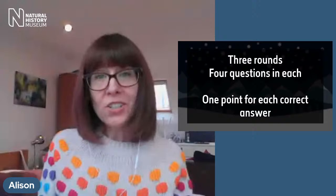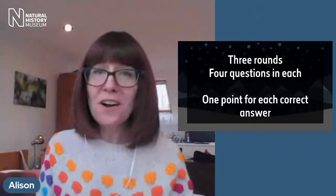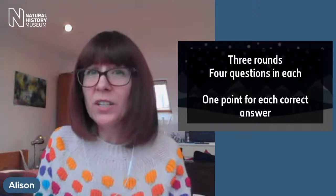There you have it - three teams to choose from. Let us know in the comments which one you're choosing. And here are the rules of our quiz: we have three rounds with four questions each. We'll ask a question, give you a short time to think about your answer, then reveal it straight away - so you don't need to write anything down, but you will need to keep track of your scores. You get one point per question, so there's a maximum of 12 points available. Please don't put any of your answers in the YouTube chat.